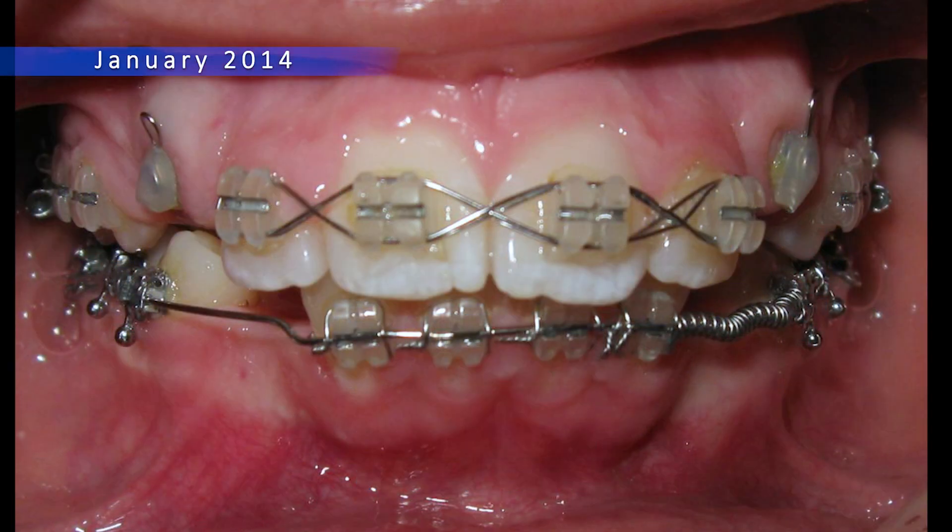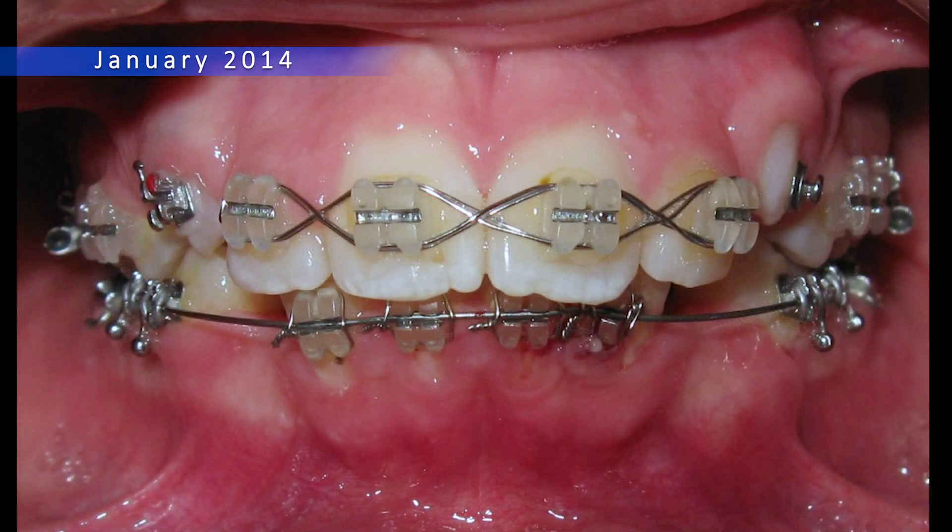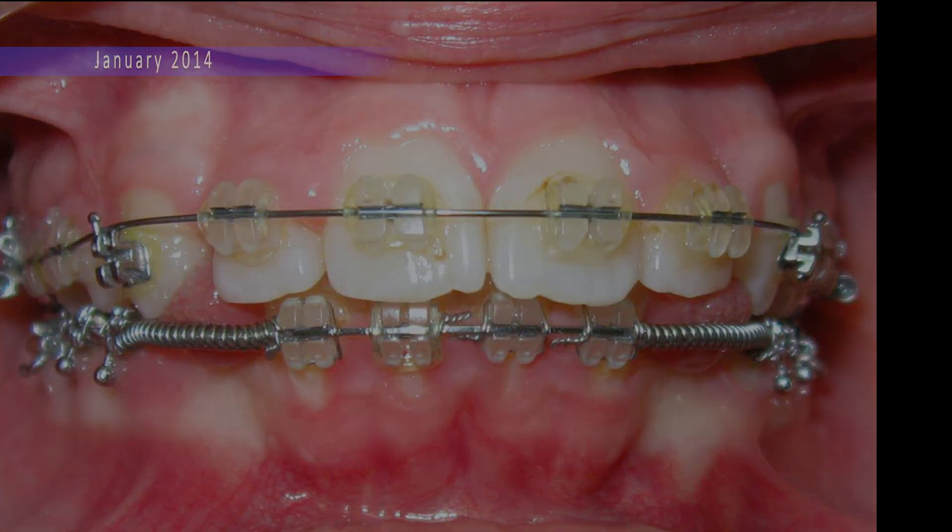We use a few different devices, like a special wire that helps make space for the tooth and some bands that help correct how the teeth bite together.